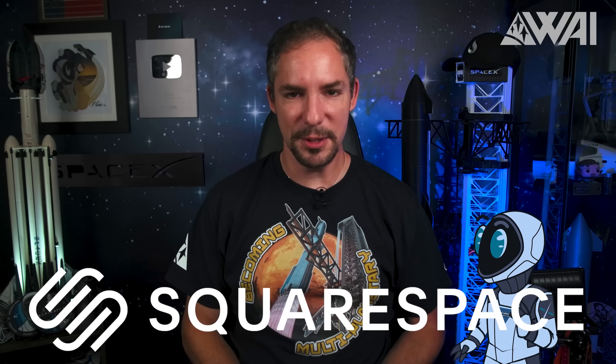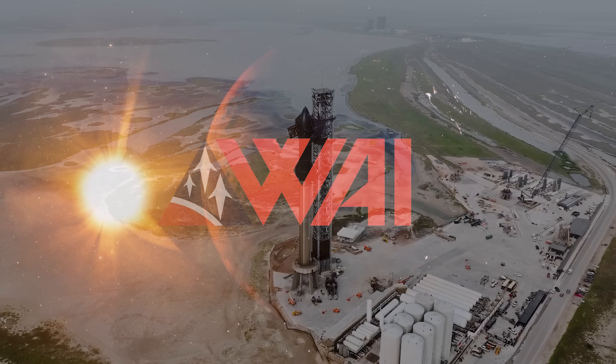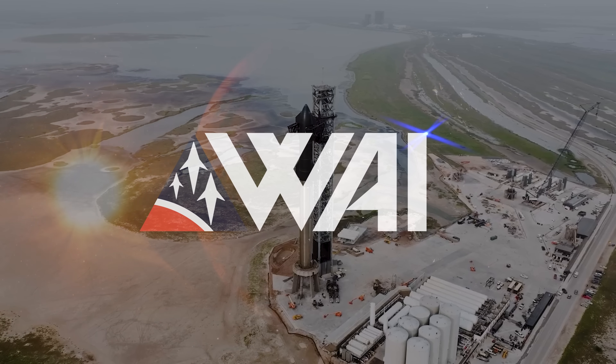This video is brought to you by Squarespace. My name is Felix and I am your host for today's episode of What About It? Starship could be only days away from launching. NASA and SpaceX book a WB-57. The next lunar rover is revealed. NASA selects the next four astronauts to go around the moon since 1972. Stay tuned and let's dive right in!